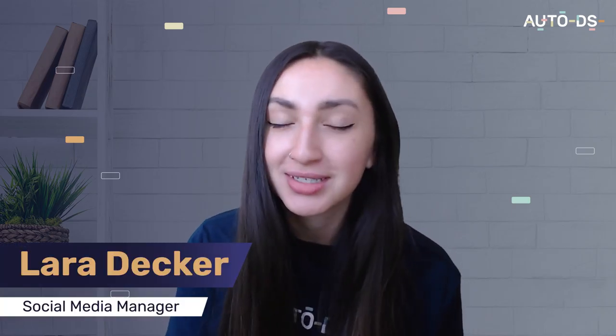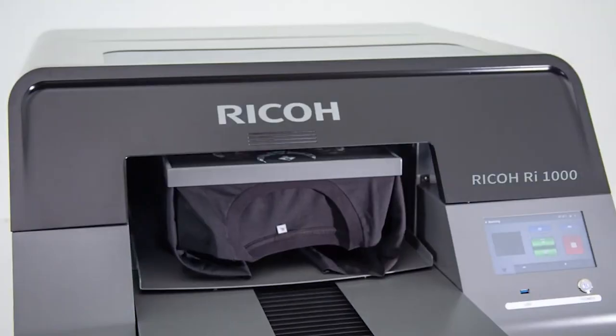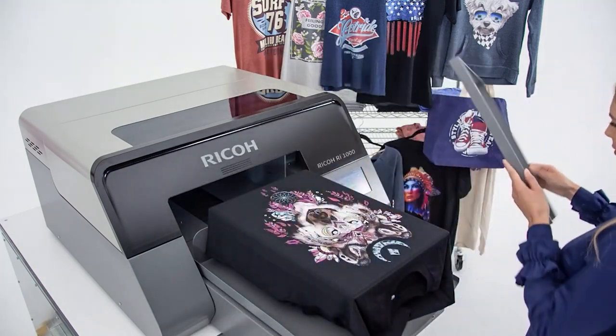As we're all aware, print-on-demand is a popular online venture that offers one-of-a-kind items that your customers will love. With this business model you can offer custom-made items on a per-order basis, which means you'll never have to maintain physical stock, and as a result you can enjoy great profit while taking advantage of the low business risk.